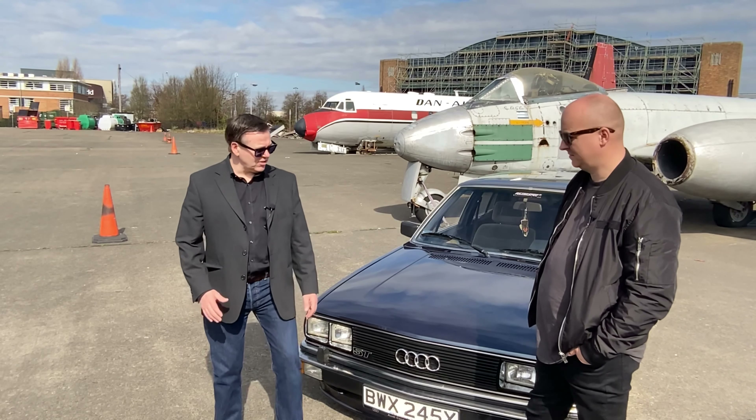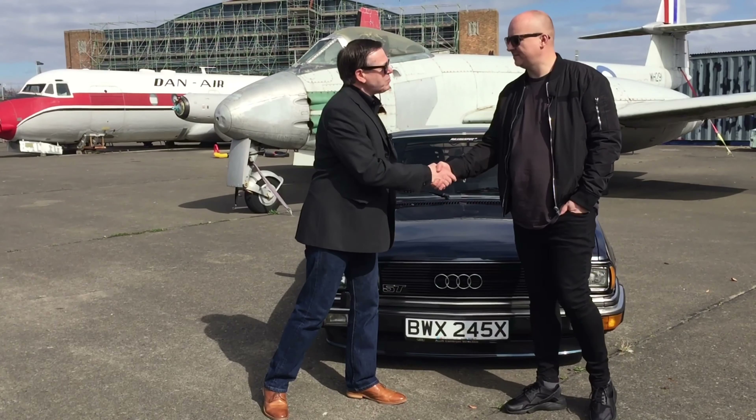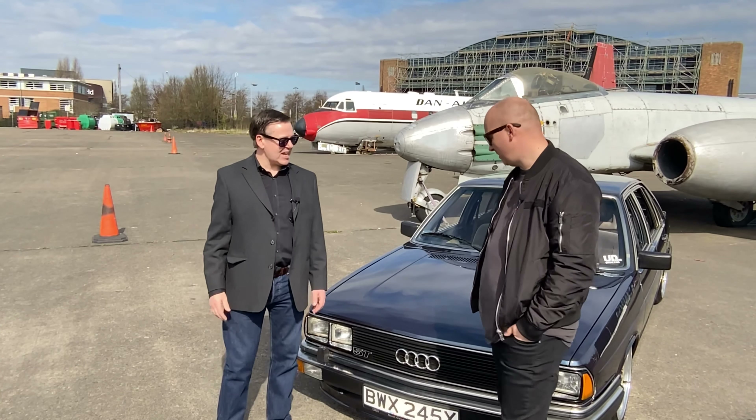It's time now for the Tim Bush Channel interview, and the proud owner of this car is Chris. Lovely to meet you, Chris. What an absolutely phenomenal car — it's absolutely immaculate. Perhaps you could tell our viewers how you acquired the car.